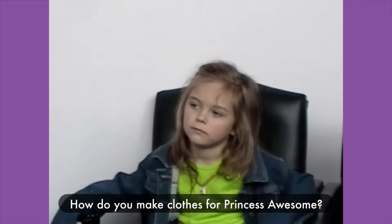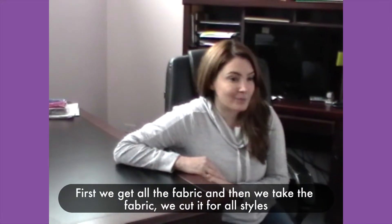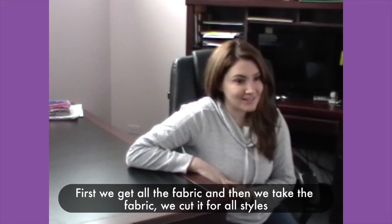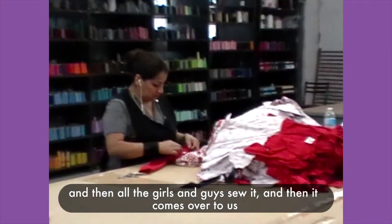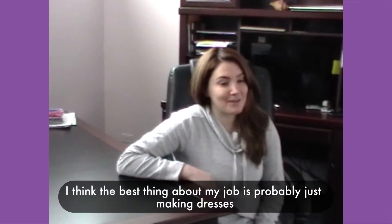What's your name? My name's Silvana. What company do you work for? I work for So Precise. What do you do for Princess Lossom? For Princess Lossom we make all their dresses.